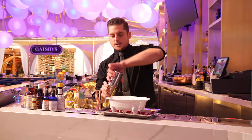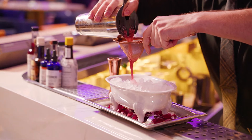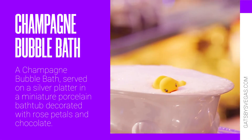Add ice and give it a nice hard shake. Double strain this so there's no pulp in there. No bubble bath would be complete without some duckies. And then the Champagne. Enjoy.